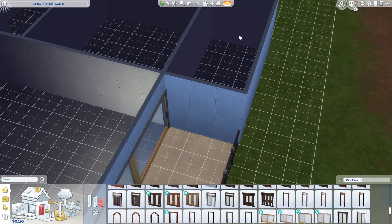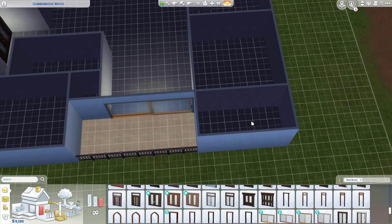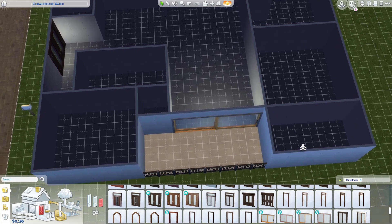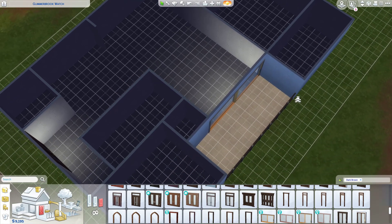This room I'm not exactly sure about, but it could be kind of like a bedroom in theory. But I would like to make it more of maybe an office, or a hobby room. If one of the sims has some sort of special skill they want to work on, this could be like a study, essentially.